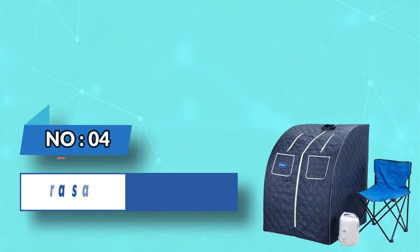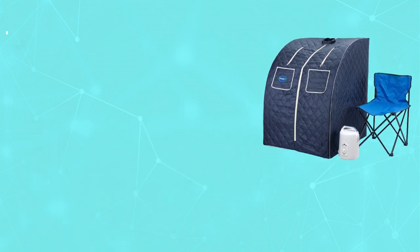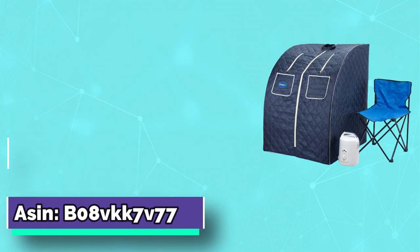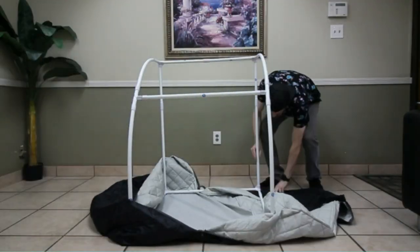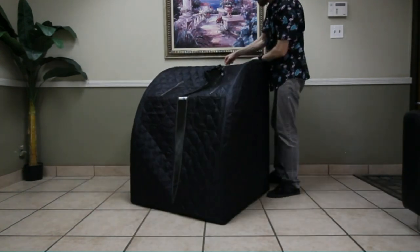Number 4: Durisage affordable sauna. Quick assembly and disassembly utilizing the detachable frame for easy storage and portability. Weight: 12 pounds. Includes a chair with an 800-watt steam generator for up to 60 minutes — use distilled water for best results. Color: satin blue. Features a head opening and two zippered hand openings so you can read books or use electronic devices during your sauna session.